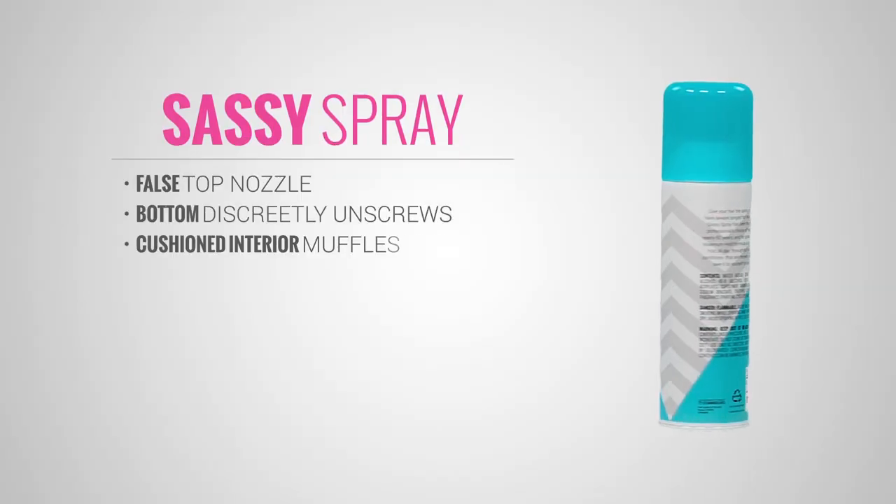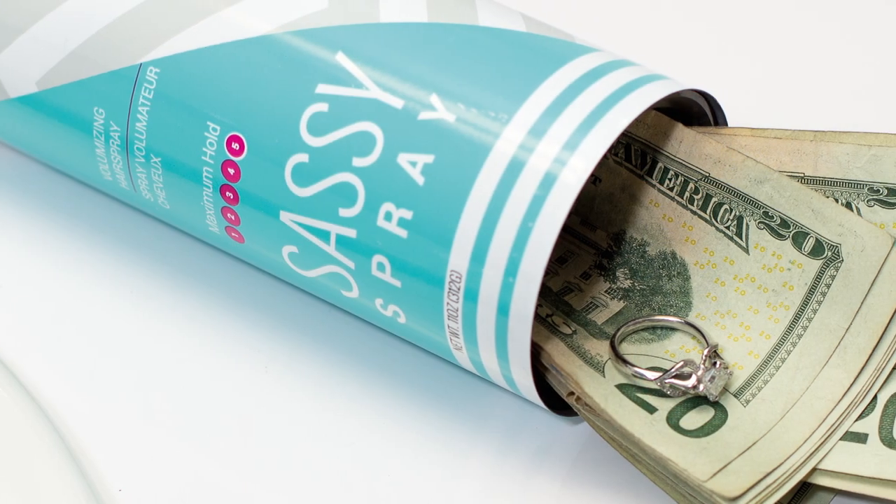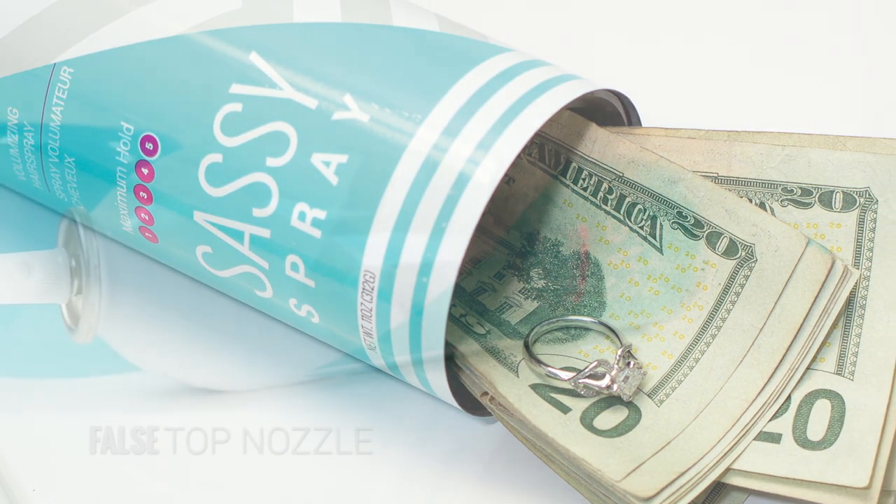Introducing the Sassy Spray by Damsel in Defense. This hideaway diversion safe allows you to keep your valuables concealed in a safe, inconspicuous place at home and also while you travel.